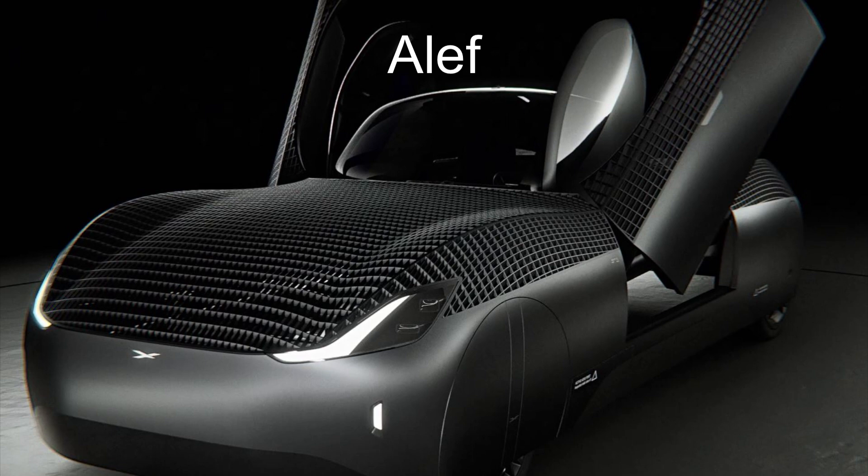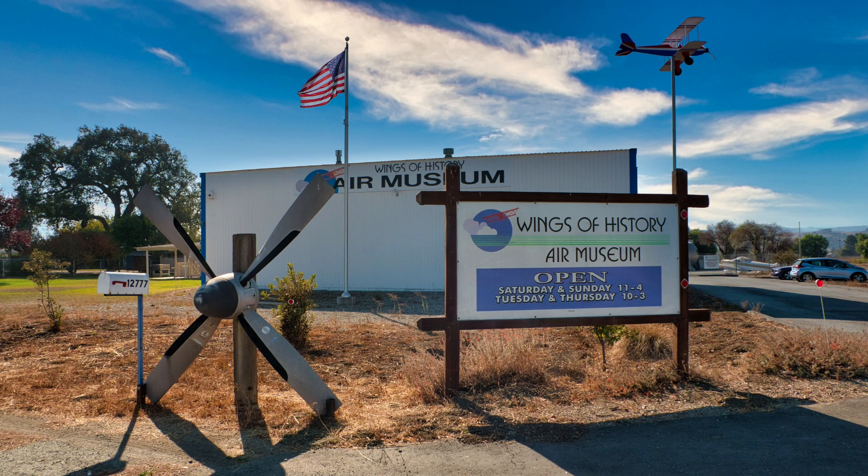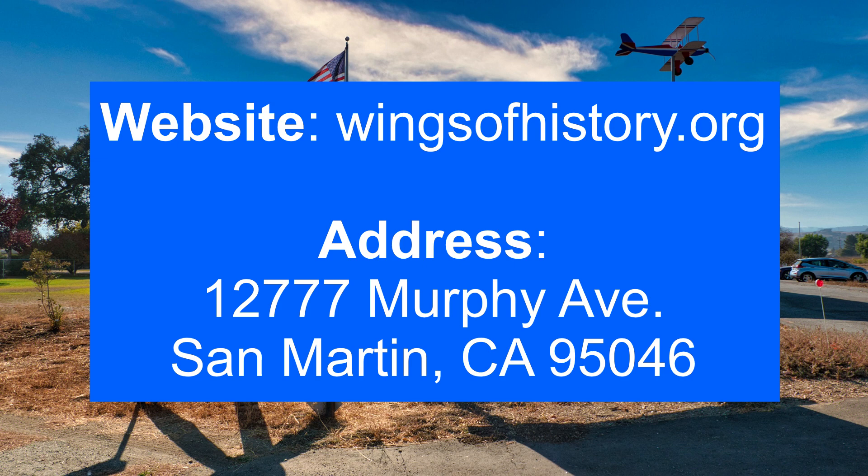Another interesting one is the Alef Model A. This looks most like the flying car we've been waiting for for the last century or so — it can drive on the street or fly in the air. It's advertised as the perfect solution to beating traffic on the morning and evening commutes. If and when the Model A becomes available to the public, its starting price is set at $300,000. Thank you for listening today. To learn more about flying cars or anything else related to aviation, please visit the Wings of History Air Museum in San Martin, California.